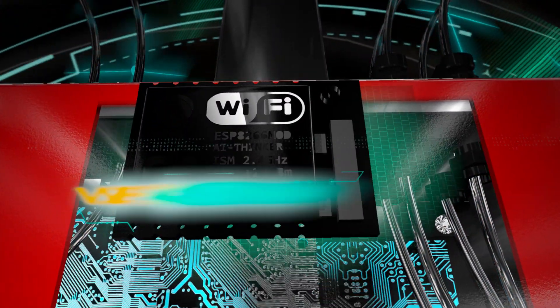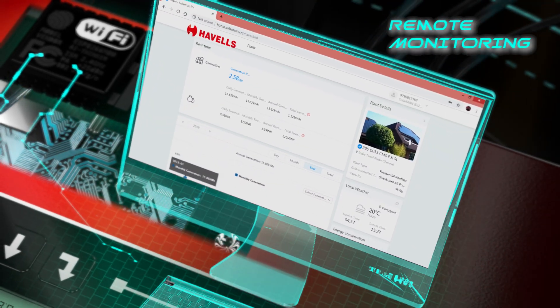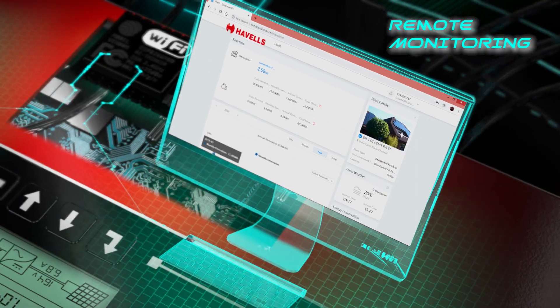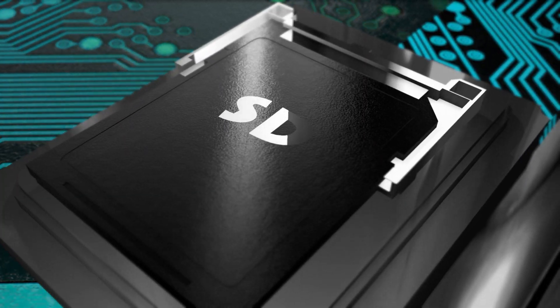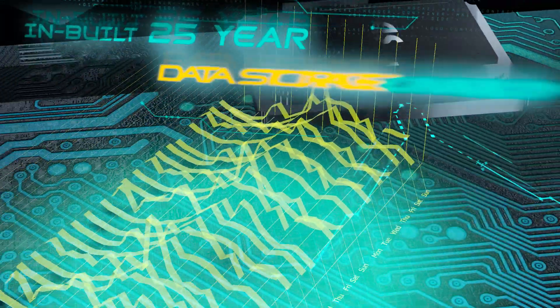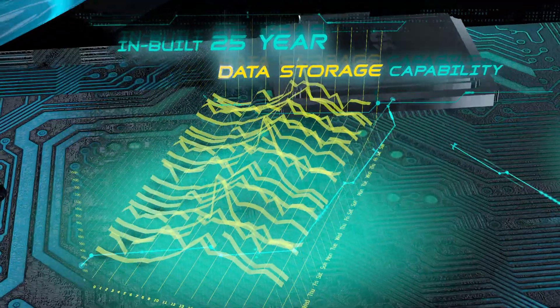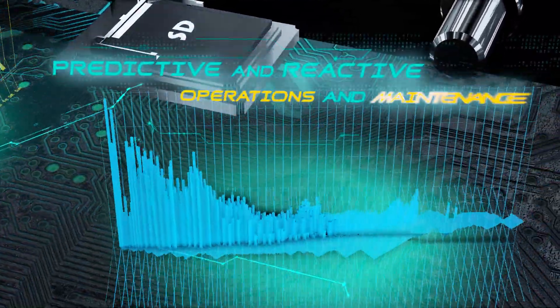It is equipped with Wi-Fi connectivity, which sends constant data about electricity generation to our portal, and which can also be monitored by an app on your phone. The data is also stored in the inverter, for customers to monitor electricity generation and savings over the years, and for the company to regulate operations and maintenance.